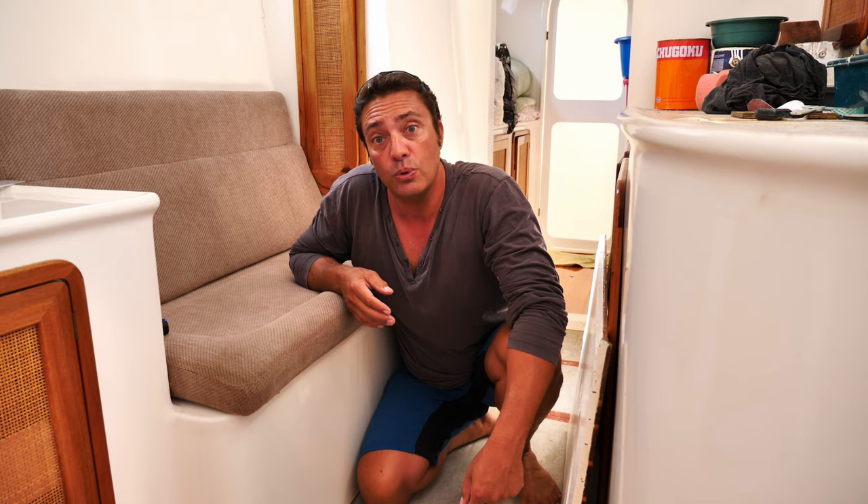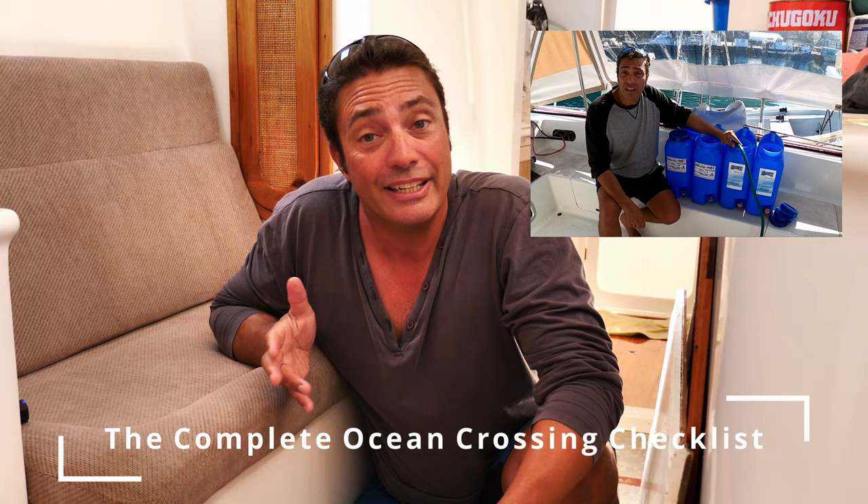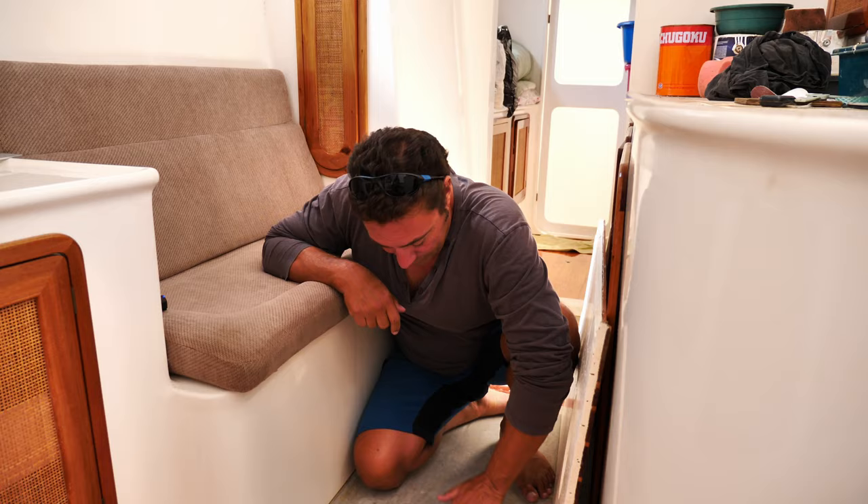What's one thing that's even more important than fuel? Water. You will die without it after a few days. It's critical to carry at least two tanks of water — and I'm talking about the chance of it getting spoiled or leaking out. You've doubled your chances of success if you carry two tanks. Check out our video series on the complete ocean crossing checklist to see how we manage water on passage.